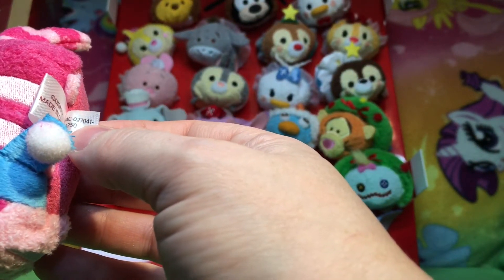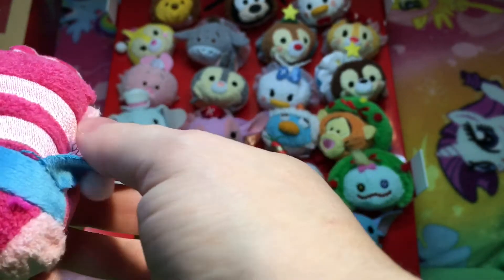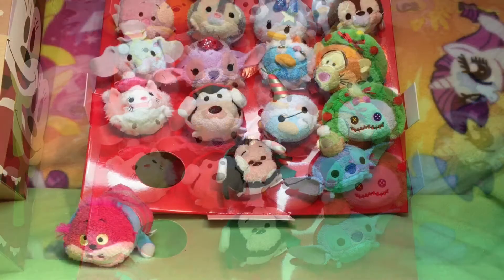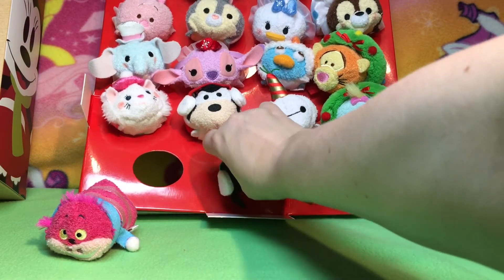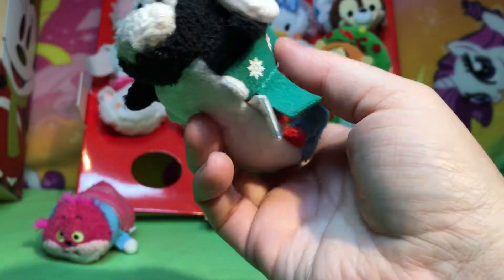The tag number is 027041-16250FAC. Now, if you have the numbers, it does not mean that for sure it's genuine, because if somebody really wants to, they can duplicate anything. The better fakes are going to have that number too.